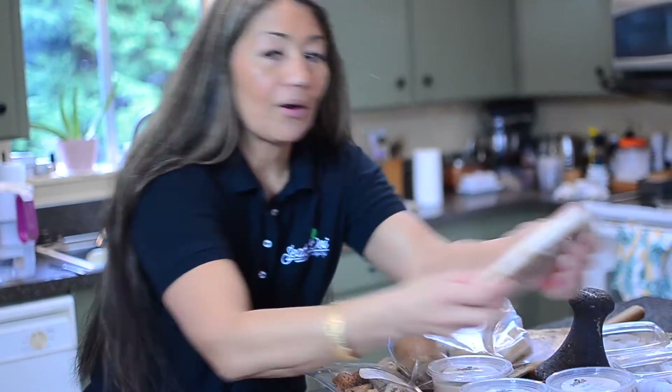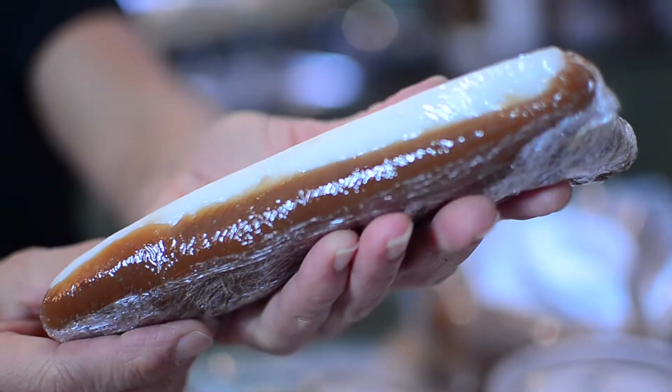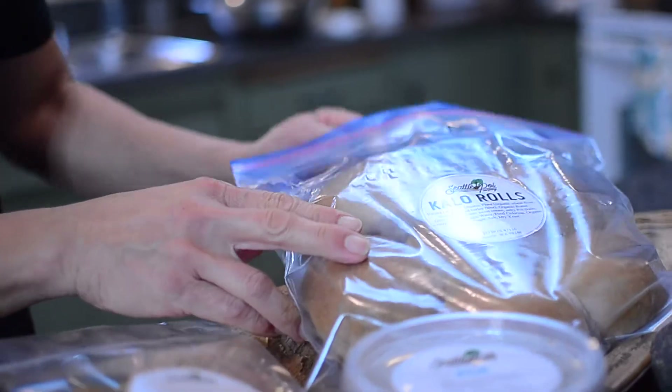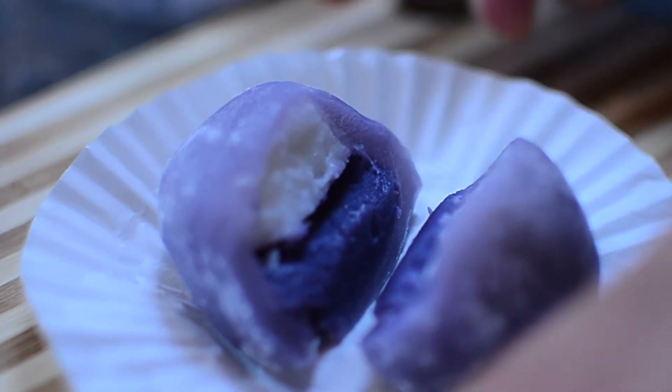And this is our culolo-haupia combo. Half of it is the culolo, and the other half is the haupia put together, so you have two of the best desserts. Our kalo rolls — this is made again using our poi. So this is our uala haupia. Uala — it's a purple Okinawa sweet potato mochi stuffed mochi.